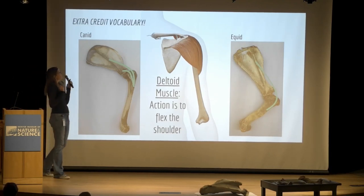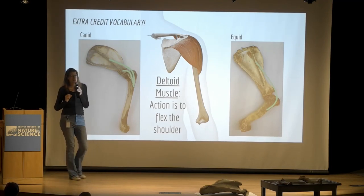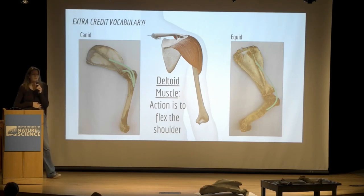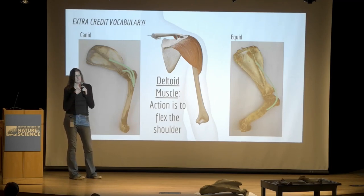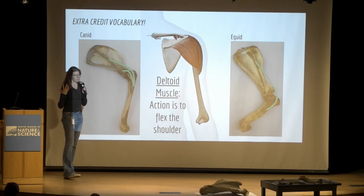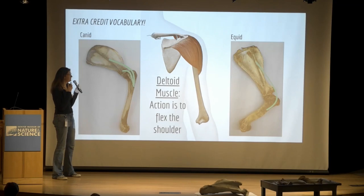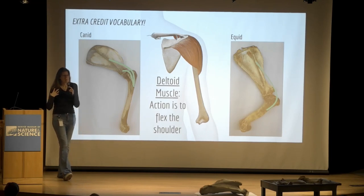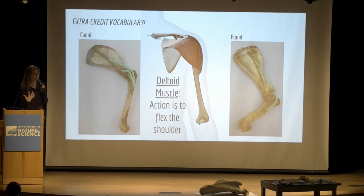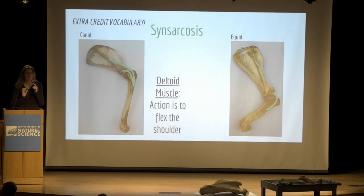Speaking of the clavicle — this gets me to one of my favorite anatomical terms, literally an extra credit question on an exam. Because our clavicle articulates with our sternum, to remove the upper limb from a human or other primate you have to cut a bone. In a horse, dog, cat, or pig, you can remove the forelimb completely without cutting bone at all — the attachment between the forelimb and the body trunk is 100% muscle. There's a special name for that: synsarcosis. Sarkosis referring to muscle, syn referring to together — a muscular joint. It's just a great word.